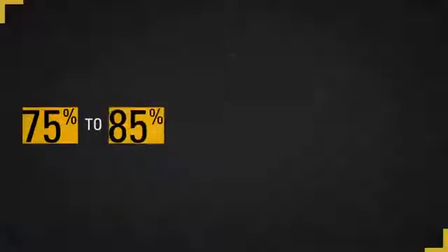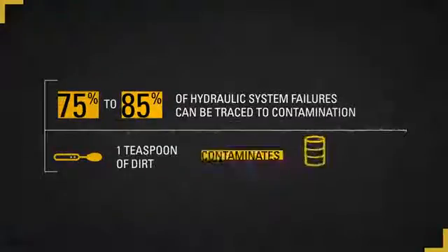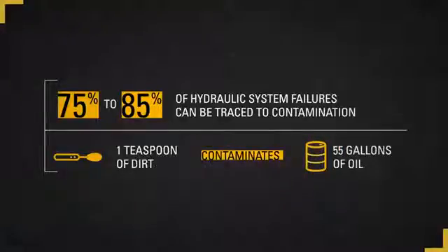75 to 85 percent of hydraulic system failures can be traced back to contamination. Today's hydraulic systems are designed with extremely tight tolerances. These tight tolerances are what enable our machines to achieve higher pressures, which translate into the demands placed on our machines to help you maintain productivity and achieve your owning and operating cost targets. We refer to contamination as the invisible thief because many contaminants are too small to be seen with the naked eye.